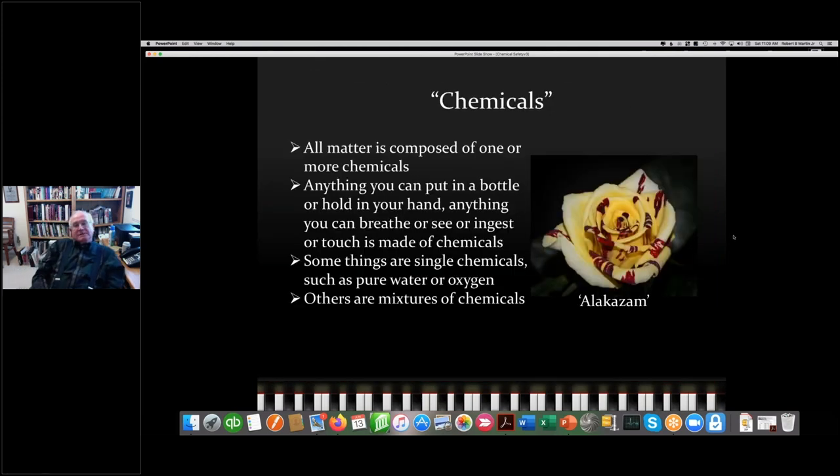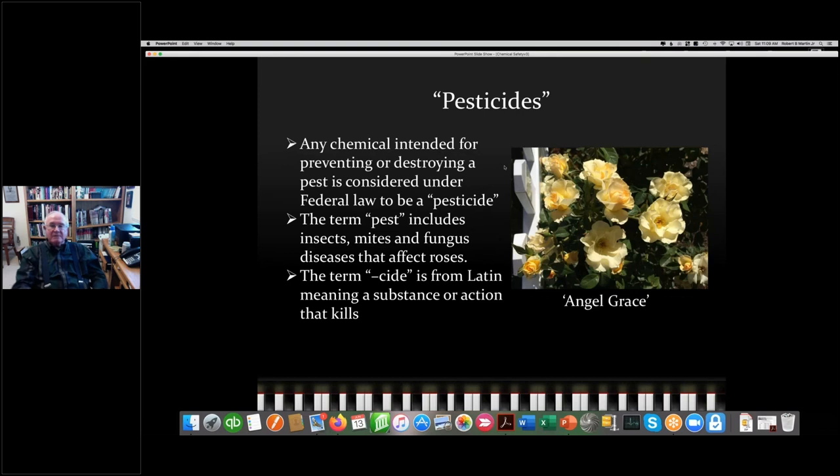Let's talk about chemicals. I have people who say they don't want to spray chemicals in their garden. The point is, everything is a chemical. Some things are single chemicals — water, for example. Water is H2O, two H's and an O. So just talking about chemicals as if they're bad, we need to go further and talk about what we mean, which is pesticides. Under federal law, any chemical intended for preventing or destroying a pest is considered a pesticide.